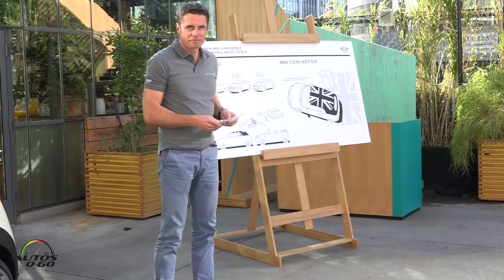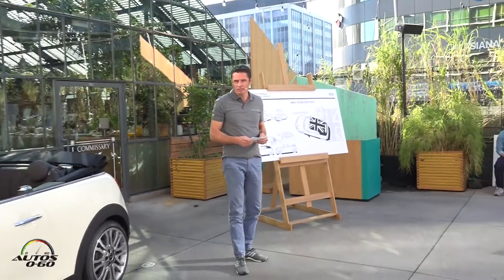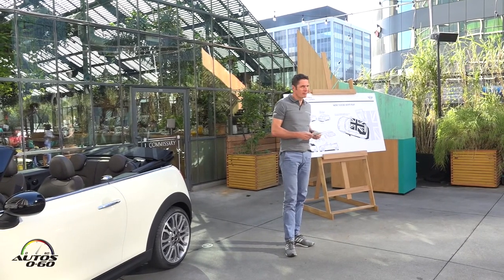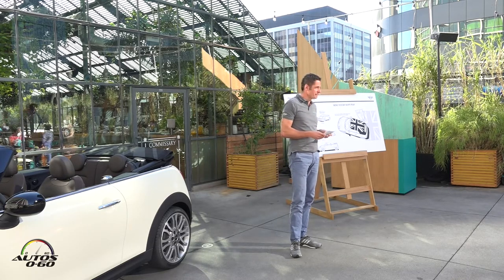Good morning ladies and gentlemen, welcome. My name is Axel Braune and I am the project manager of the new Mini Convertible. It has been a great pleasure for my team and me to take over responsibility for this fantastic car. I am a great fan of open top driving myself.